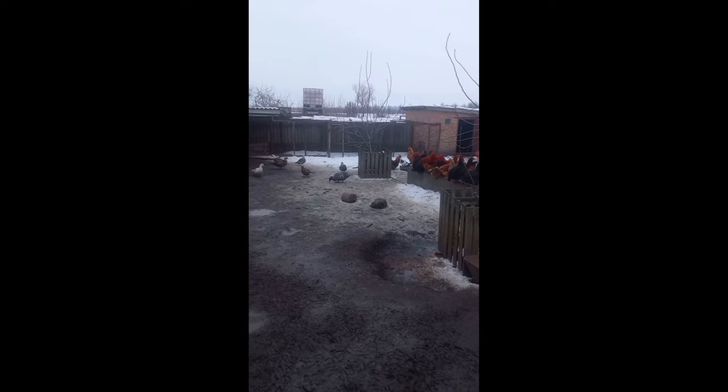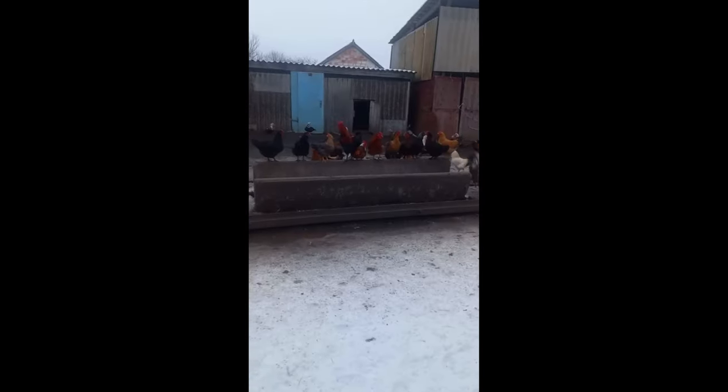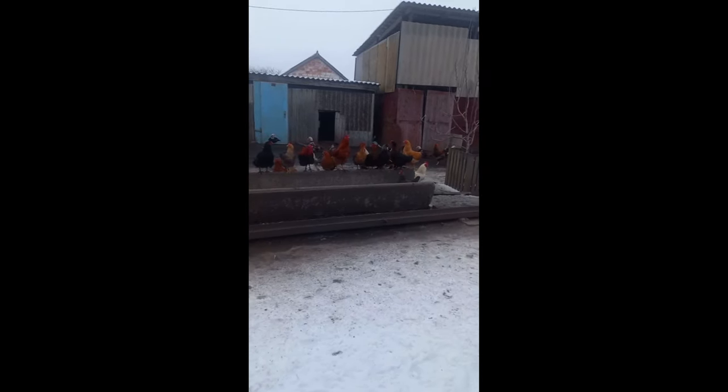The chicks are born small but grow quite quickly. Until they are fully mature, they need to be kept in almost ideal conditions. An optimal climate must be maintained for proper development. Vaccination dates should also be followed to increase the percentage of chicks that survive.